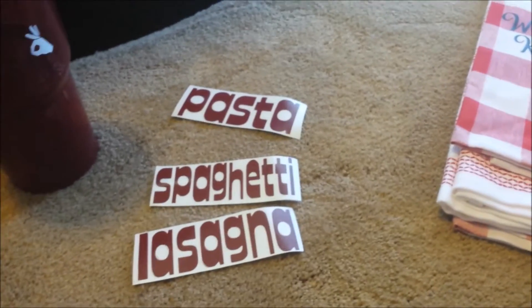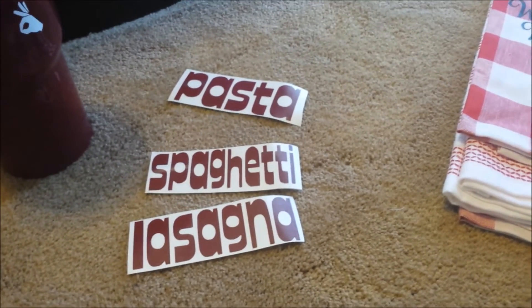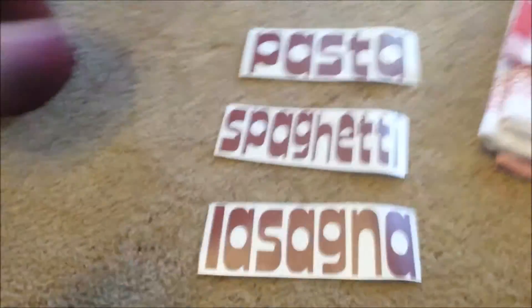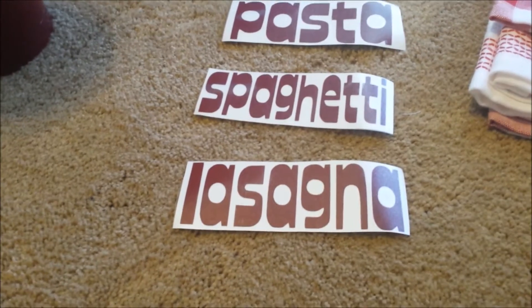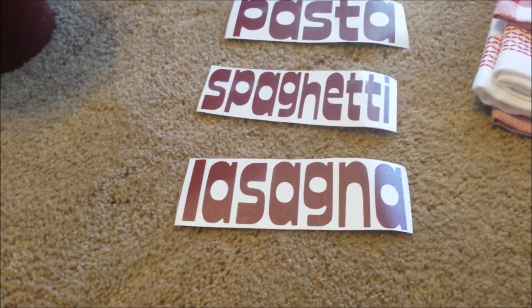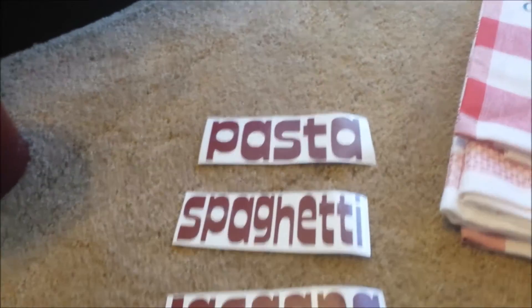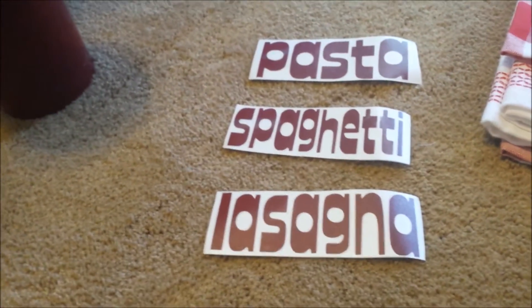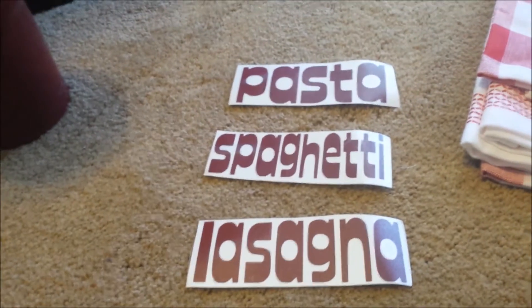If you remember my canister sets, I'll include a picture — they have a certain kind of font on them, and I wanted the same font on my other containers. She was able to match them up really well. There's also a pasta label, but for the life of me it's not in the bag, so I'm hoping it's in the car.